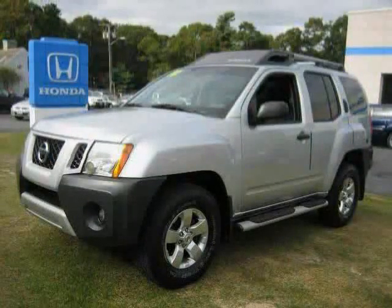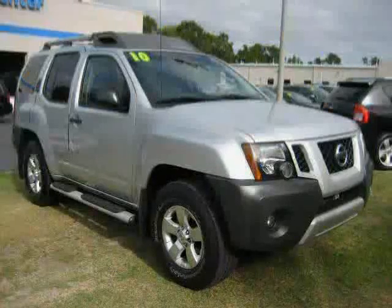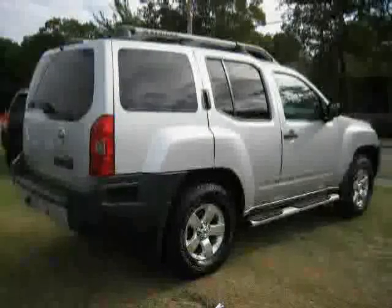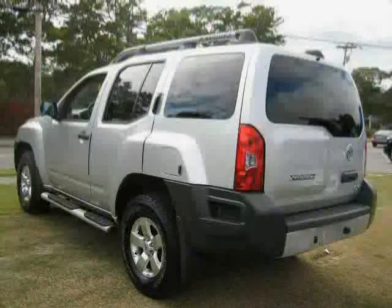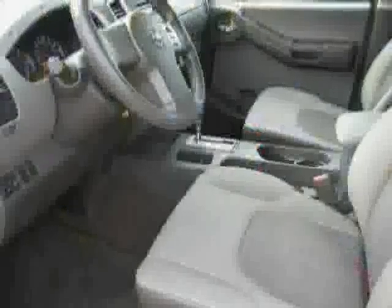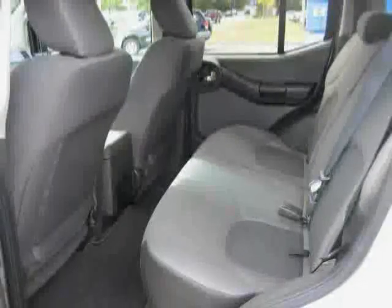This 2010 Nissan XTERRA is equipped with cloth interior, power windows, power door locks, anti-lock brakes, traction control, driver and passenger side airbag, 4WD, rear head airbag, cruise control, CD player, air conditioning, and rear air conditioning.